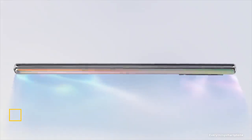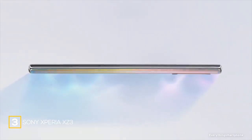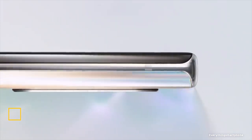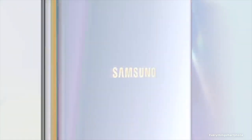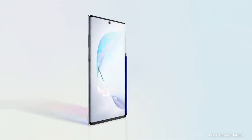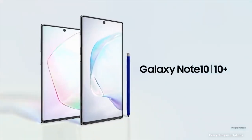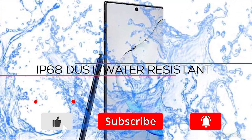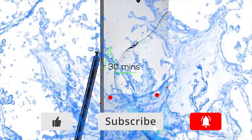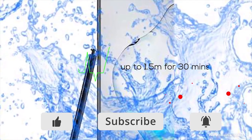Samsung Galaxy Note 10 Plus, available in the market from August 2019. The phone has an enormous 6.8-inch Dynamic AMOLED touchscreen display with a resolution of 1440x3040 pixels and an aspect ratio of 19:9. It is protected by Corning Gorilla Glass. The phone is IP68 rated for protection against water and dust, and can survive up to 1.5 meters deep in water for 30 minutes.